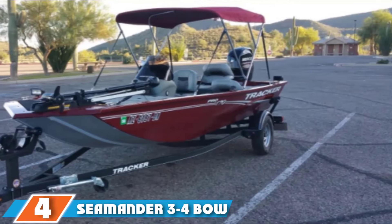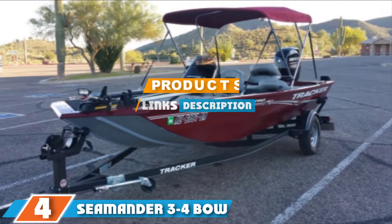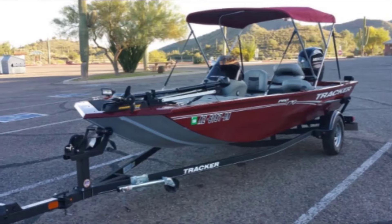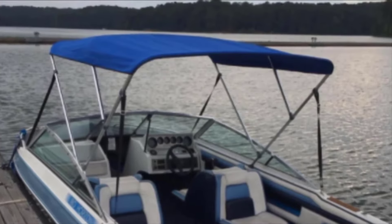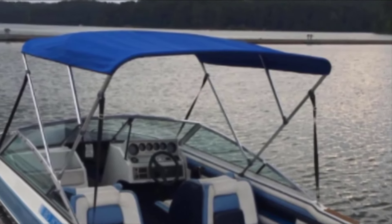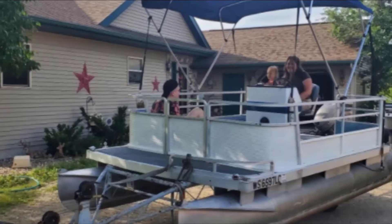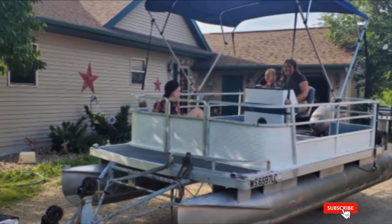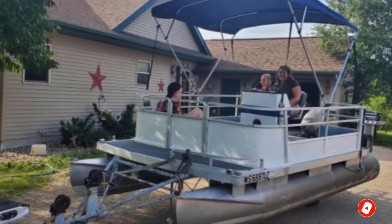Moving on to number 4 with Sea Manor 3-4 Boat Bimini Top. You will get level 4 sun protection with a Sea Manor boat cover on your boat. With a 1000mm waterproof rating, the PU coated 600D canvas canopy will keep you covered in the event of a downpour. The fabric is marine-grade and the colors are solution-dyed to protect the canopy from fading. A heavy-duty aluminum frame and poles for rear support make for a sturdy Bimini that will remain standing even when the weather is rough.